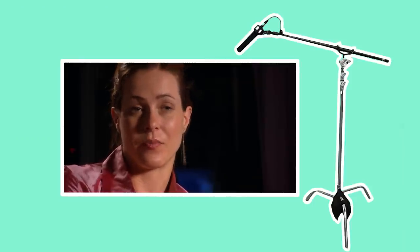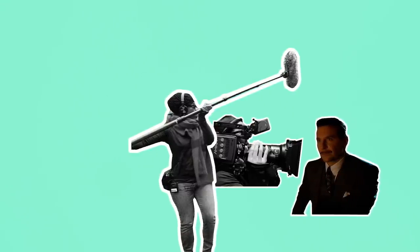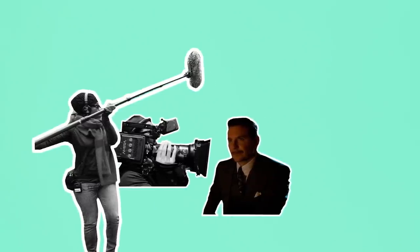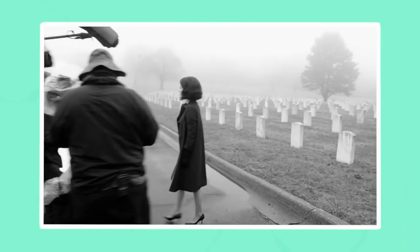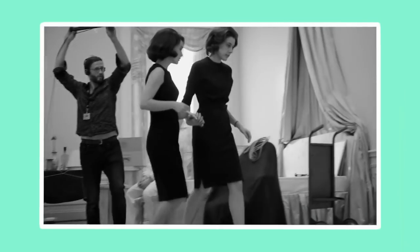For stationary shots without camera movement this involves finding a position for the boom and holding it throughout the take. Sometimes for long documentary interviews this can be done with the help of a stand. However for shots which involve camera movement or actors that are moving and talking, the boom operator is tasked with performing a kind of dance — moving tighter or wider as the camera does, always fighting to get the mic as close as possible while making sure it never dips into the frame. If this happens during a take, the DP, director or first AD will often call out "boom."